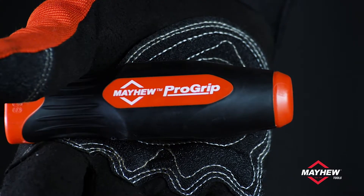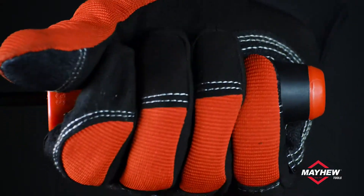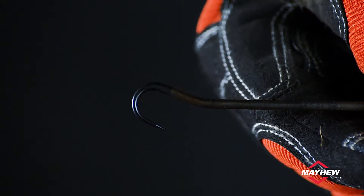The rounded end of ProGrip handles rolls smoothly in the hand to reduce friction and hand fatigue. The varying lengths, shapes, and angle bends are uniquely designed for an array of industrial, automotive, and hardware applications.